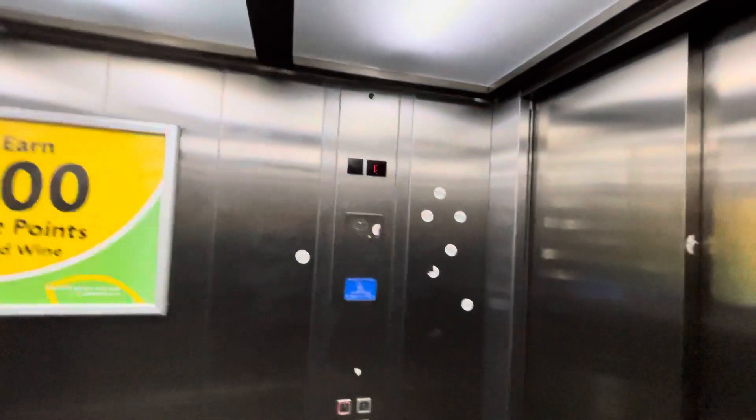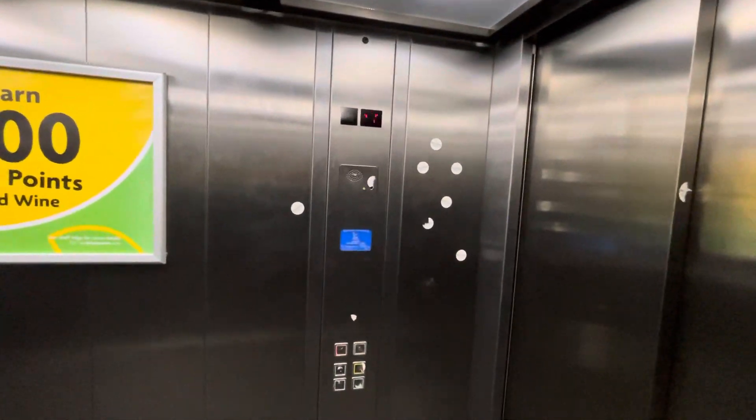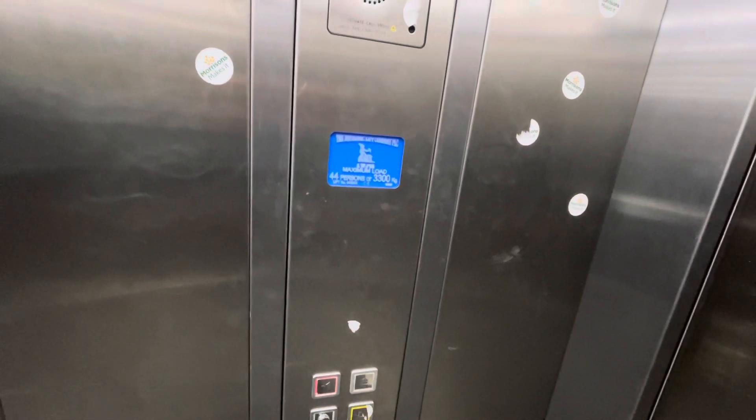Okay then, this is the lift at Morrisons in Wednesbury Town Centre. And this is a Britannic Lift Company. Capacity for 44 persons, 3300 kilograms.